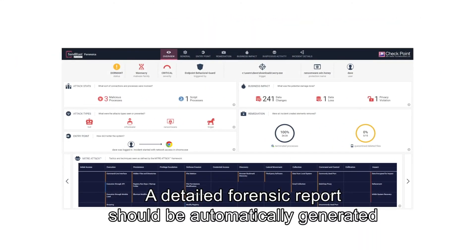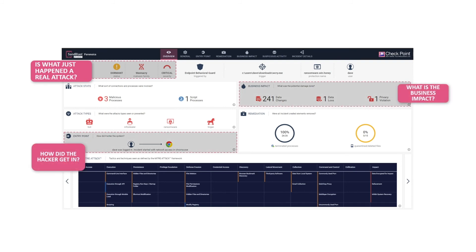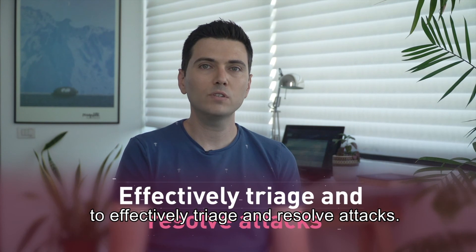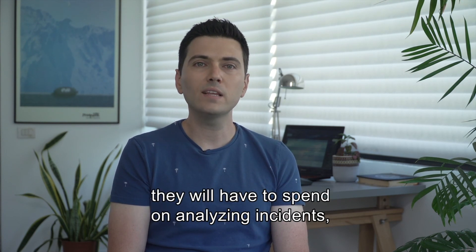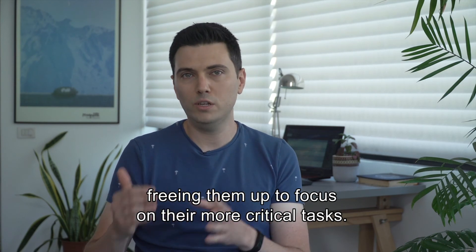A detailed forensic report should be automatically generated to help you quickly determine: was this a real attack? How did the hacker get in? What is the impact on the business, and how can I clean my system? Robust attack diagnostics and visibility allow system administrators and incident response teams to effectively triage and resolve attacks, significantly reducing time spent analyzing incidents and freeing them to focus on more critical tasks.